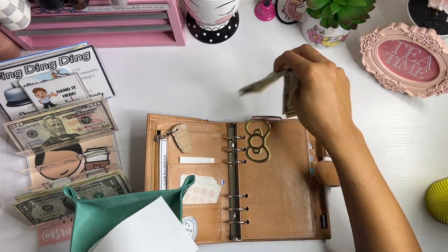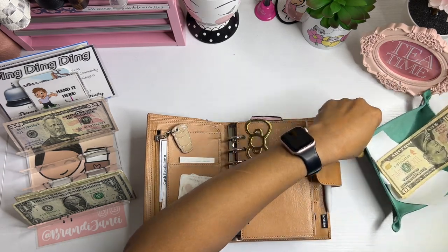So I'm just gonna put all this extra stuff in there and I'll put it away later.